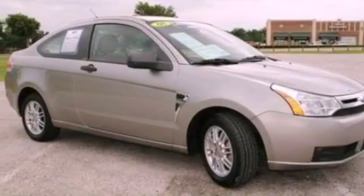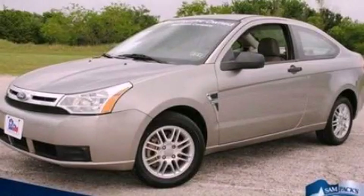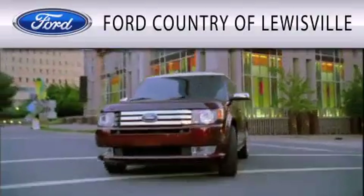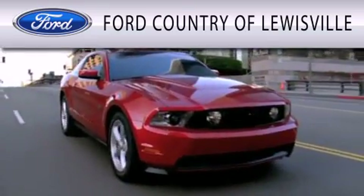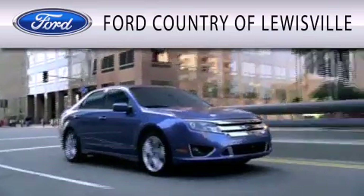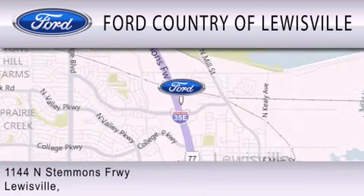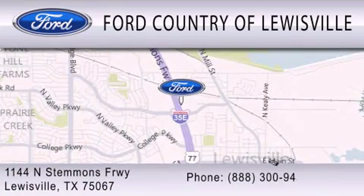This vehicle is sure to sell fast. Call and arrange your test drive today. Ford Country of Louisville is dedicated to doing everything possible to ensure that the experience you have selecting your vehicle is as pleasant as possible. We are located at 1144 North Stemmons Freeway in Louisville.